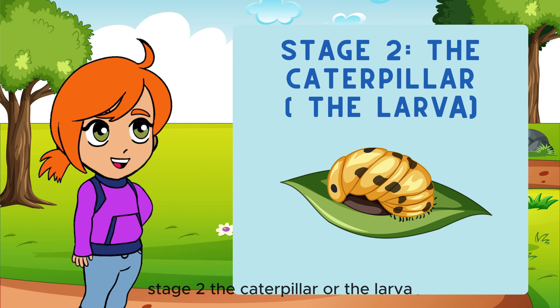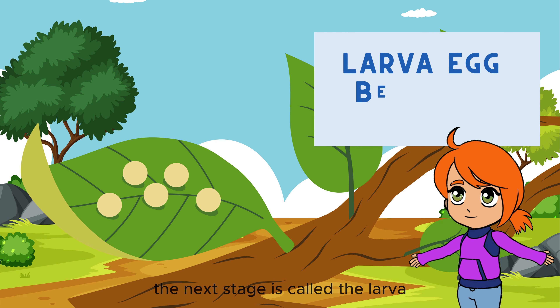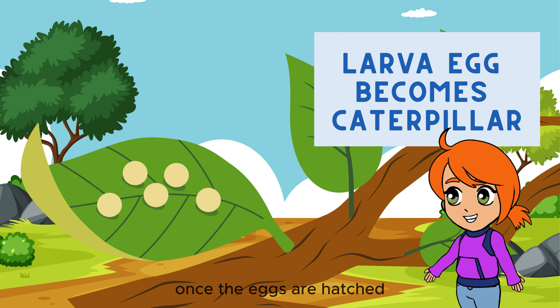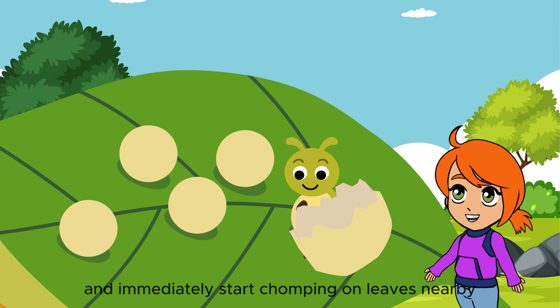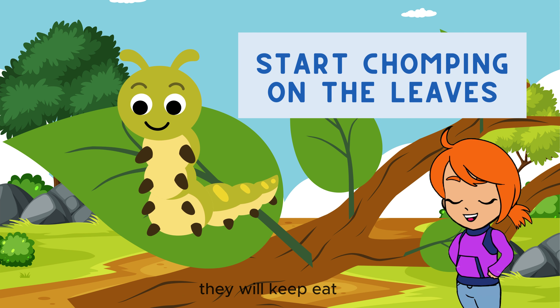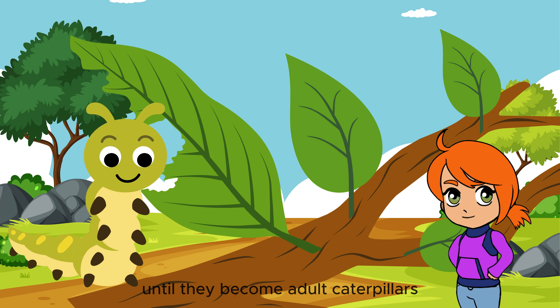Stage 2: the caterpillar, or the larva. The next stage is called the larva — it is when the egg becomes a caterpillar. Once the eggs are hatched, the caterpillars eat their way out of the eggshell and immediately start chomping on leaves nearby. They will keep eating until they become adult caterpillars.